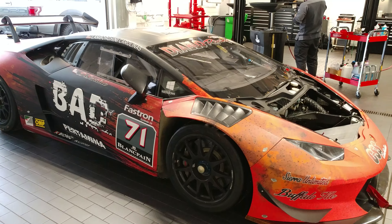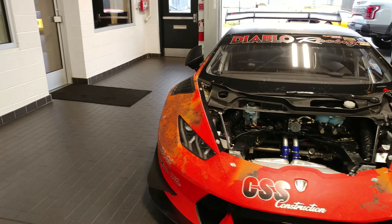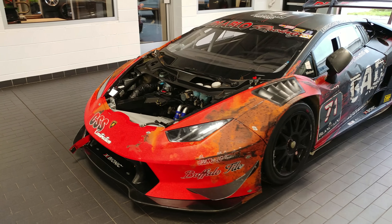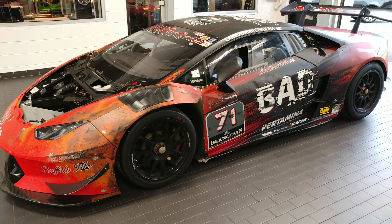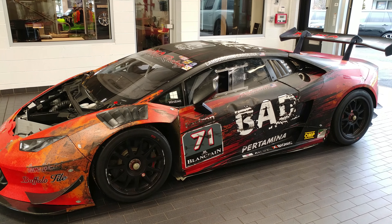Looks good on the passenger side — wait till we get to the driver's side. This is why they came out with wraps to hide everything. Oops. Isn't it a shame when you see a Lamborghini all beat up like that?